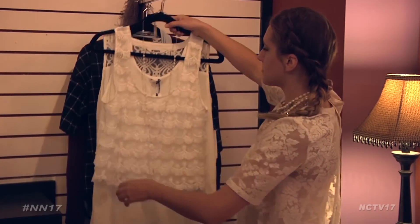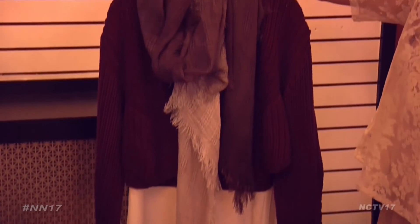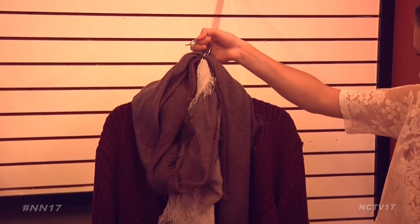One last tip: have your child pick out their outfit for the next school day the night before. That way your morning runs smoothly. For more back-to-school prep, check out our all new show 630 airing on NCTV 17 this month.